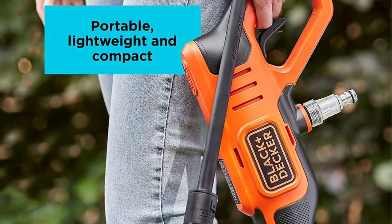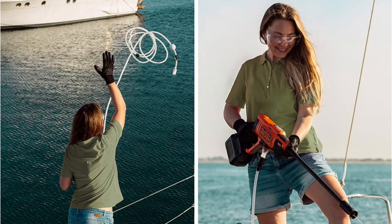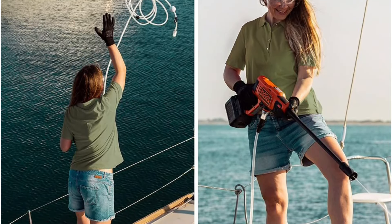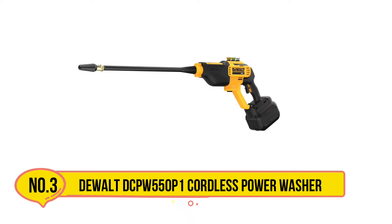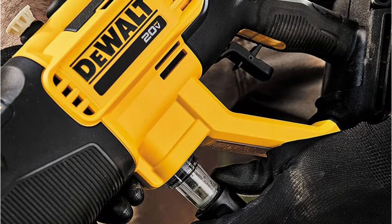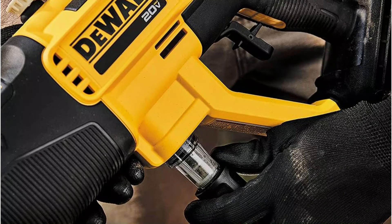Our second product is the Black & Decker BCPW350C1 Cordless Power Washer. While it is the most affordable power washer we tested, it doesn't feel cheap. It's also the lightest, and the weight of the included 1.5Ah battery sits right below the pistol grip, making for a supremely balanced package.